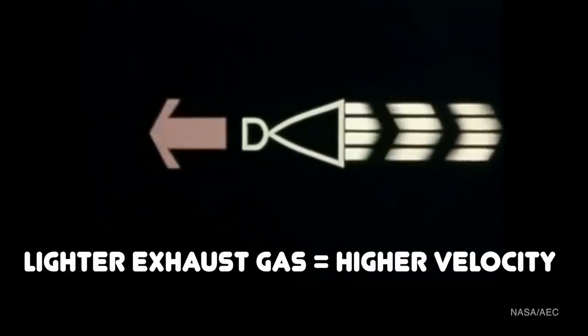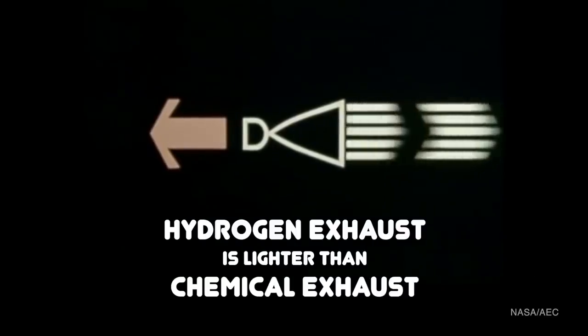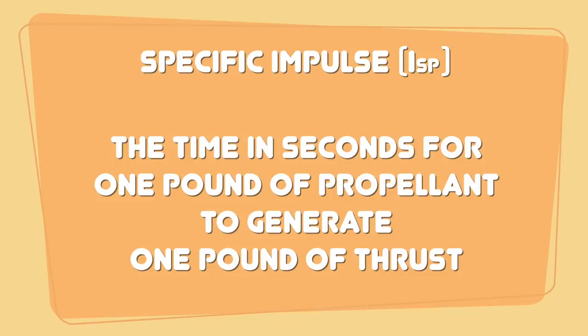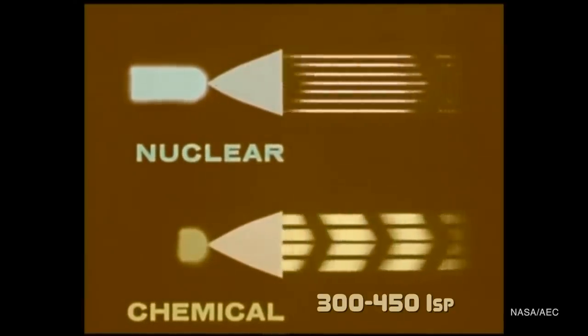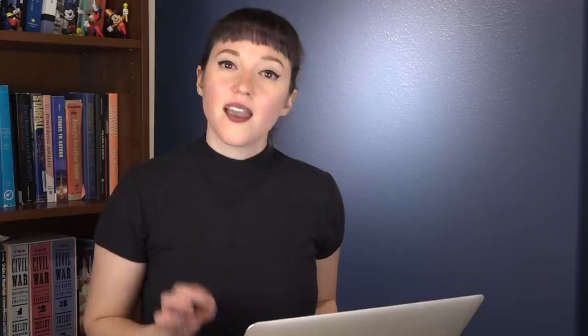Nuclear propulsion solves these problems. It's a lighter fuel, which means you can take more of it, and it has a more powerful output. When we're talking about rockets, the lighter the exhaust gas the higher the exhaust velocity, and higher exhaust velocity means higher thrust. If a nuclear engine's exhaust is hydrogen — the lightest element — its thrust will be very high compared to the exhaust from a chemical rocket at the same temperature. We measure this as specific impulse: the time in seconds that one pound of propellant generates one pound of thrust. Chemical rockets in the 1960s had a specific impulse of about 300 to 450 seconds, while the nuclear rocket engine developed as part of the NERVA program was shown during tests to have a specific impulse in the range of 800 to 900 seconds — making it roughly twice as efficient as a chemical rocket.